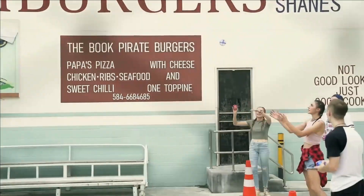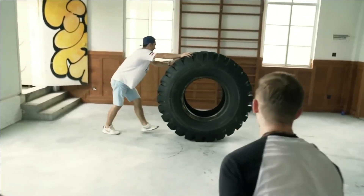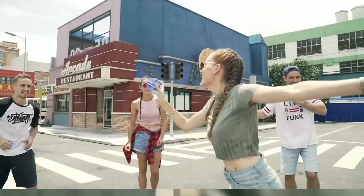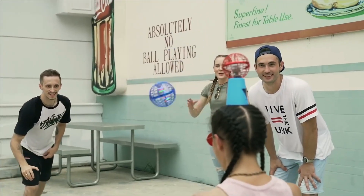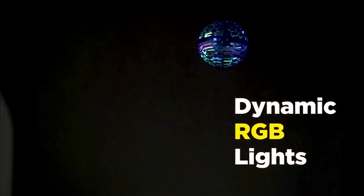Whether you want to hit it, chase it, attempt to catch it, or use it as a boomerang, FlyNova Pro offers hours of entertainment. It's suitable for both indoor and outdoor play, solo or with friends. With a starting price of just $34, it's an affordable way to unleash your creativity and have a blast.